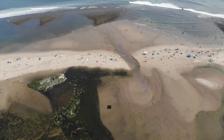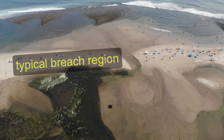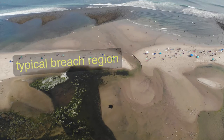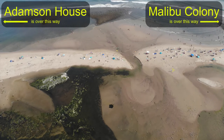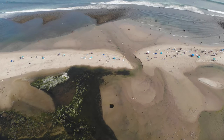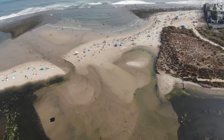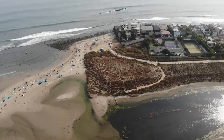This breach is key. It varies — it doesn't always start in the same place, but typically it's more on this side of the mouth. In theory it could breach anywhere from the Adamson House all the way over to the Malibu Colony, but this is typically where it breaches. Looking further, we also see additional terrestrial habitat and building pressure.